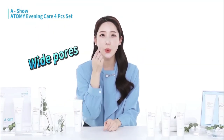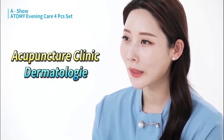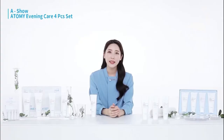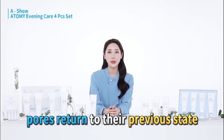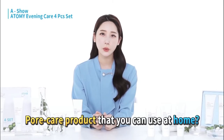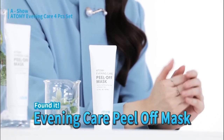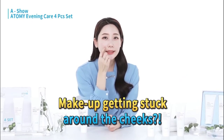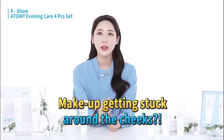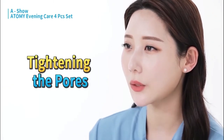I used to have very wide pores in this area, so I tried getting acupuncture at a Korean medicinal clinic, I went to the dermatologist — I tried everything possible. I did get results, but those are not treatments you can get done every day. When I wasn't getting treatments, my pores would widen again. So I asked myself, is there any product that can take care of it at home? I found this product and started using it every day. I used to get a few clogged pores when I used makeup, but now please look — I have porcelain-like skin with smooth, tight pores.